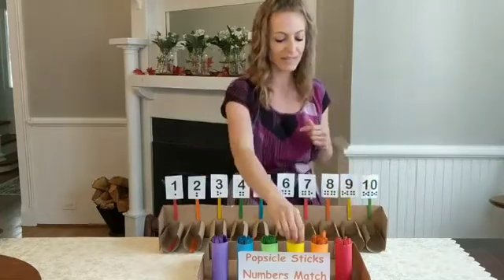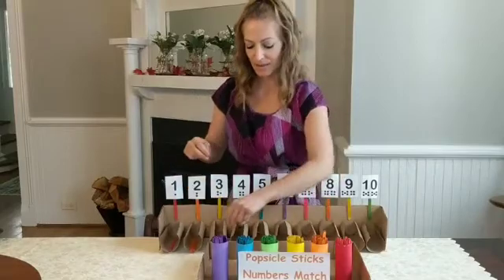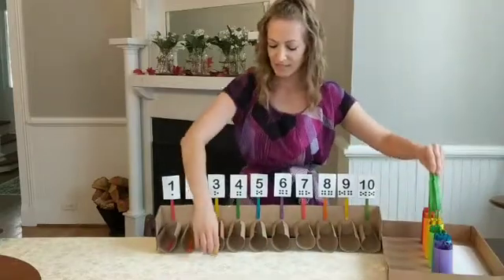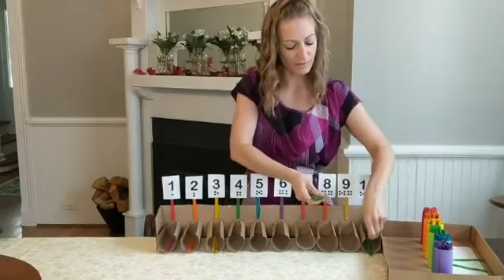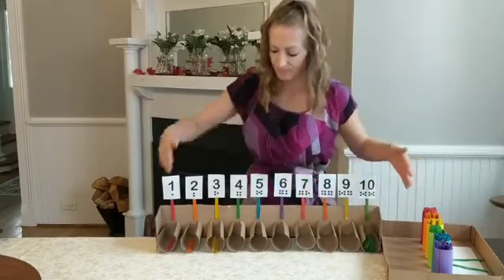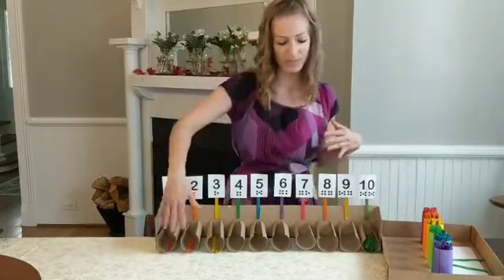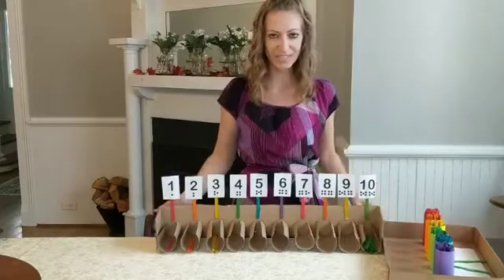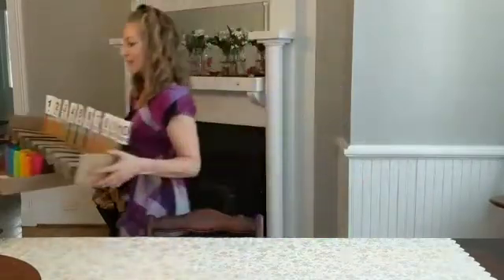The next step would be three yellow — one, two, three. And by the time they get all the way down to ten green Popsicle Sticks, you can see the difference in groups. If I count one through ten green Popsicle Sticks, you can see that it's a greater number value compared to number one. You can see the succession of number values, and it's a great visual for children at a young age. That is the Popsicle Stick matching numbers game.